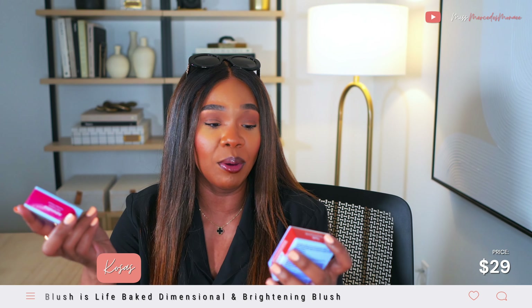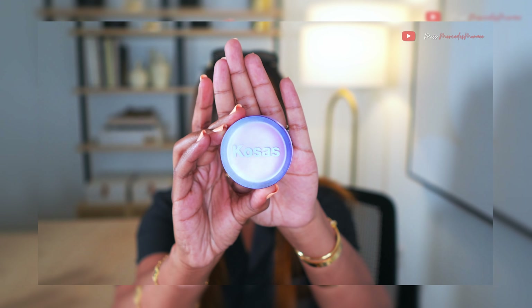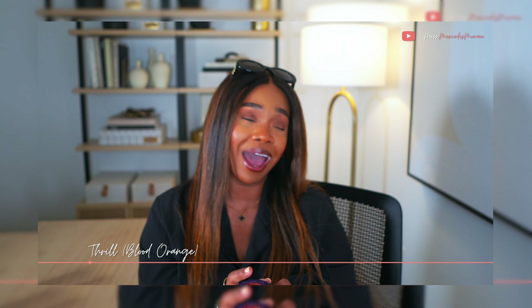I also forgot about these — the Kosas Blush Is Life Baked Dimensional and Brightening Blushes. They remind me of the MAC Mineralized blushes, which are an oldie but goodie. I picked one up in Adrenaline — a pink fuchsia — and one in Thrill. The packaging is beautiful and feels hefty. They're definitely pigmented — don't let the baked aspect fool you. Adrenaline is a pink fuchsia and Thrill is described as a vibrant blood orange.